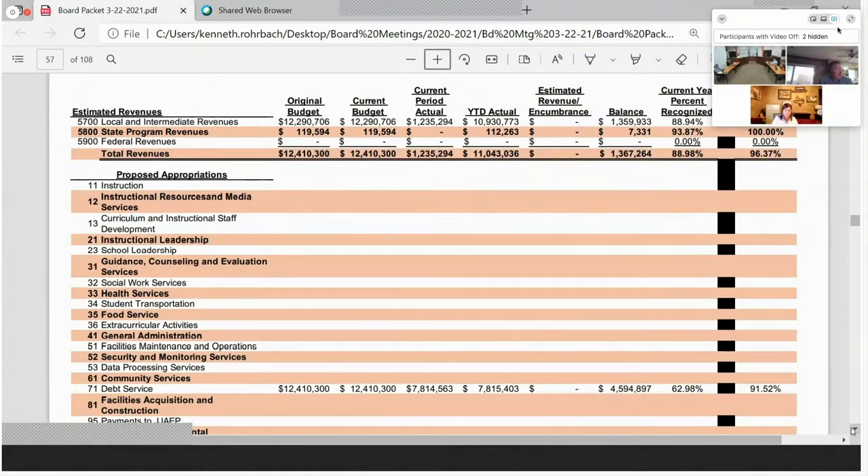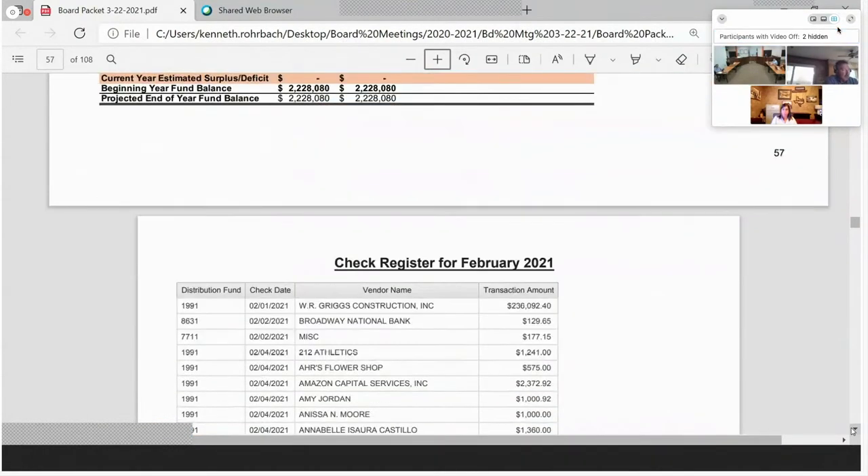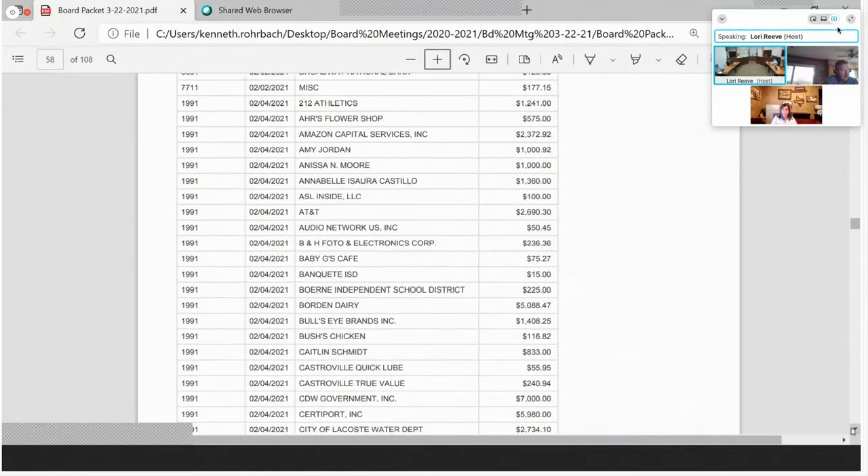Our debt service budget: current period revenues $1.2 million; year-to-date actuals $11 million. We pay debt service twice a year — in February we made our first payment of $7.8 million, and we'll make our second payment in August. The next pages are our check registers.